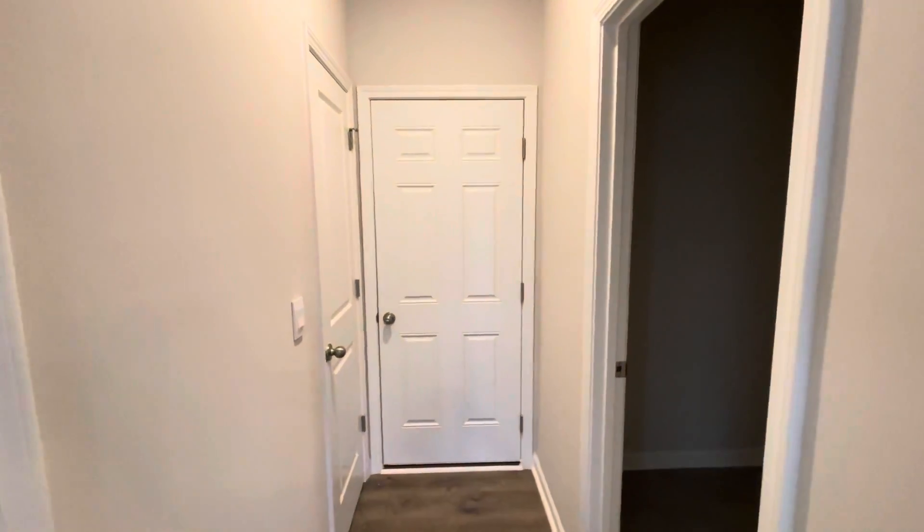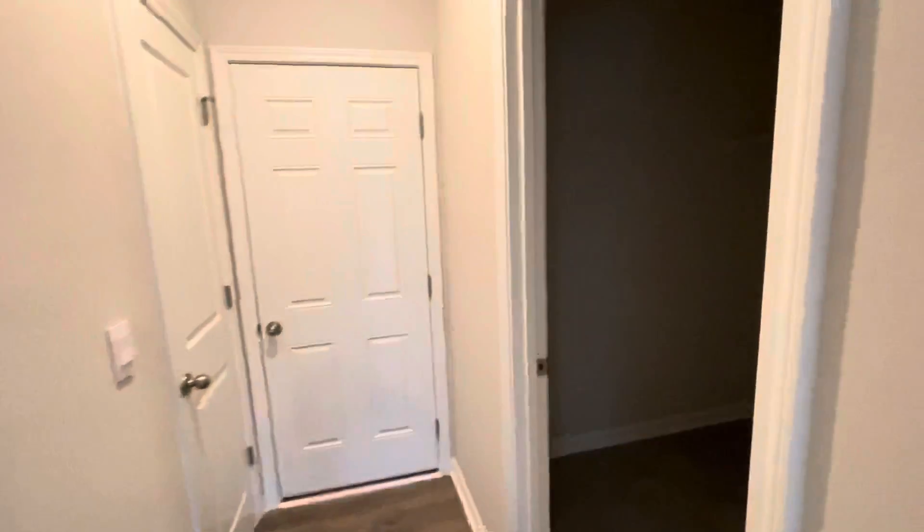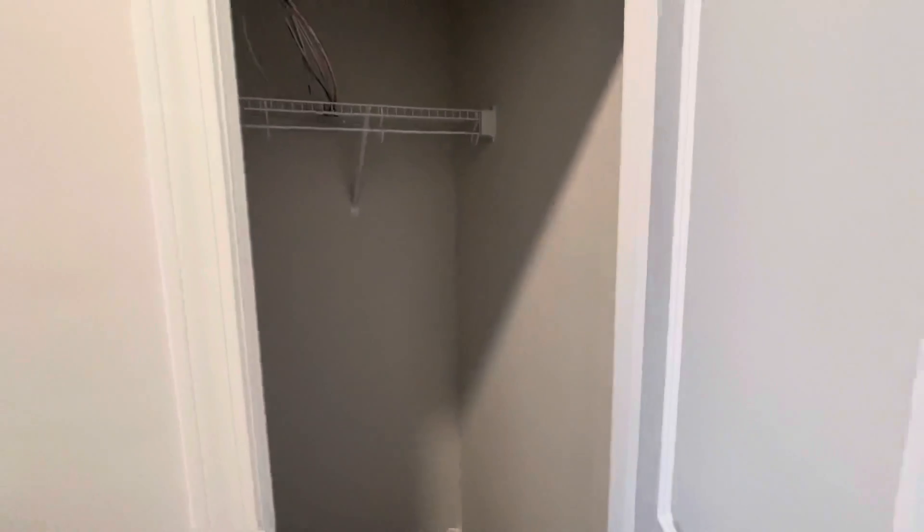That would be the garage entry there. You do have a pantry — a very large pantry. Your laundry room, which is located on the main floor. And then this is another coat closet.